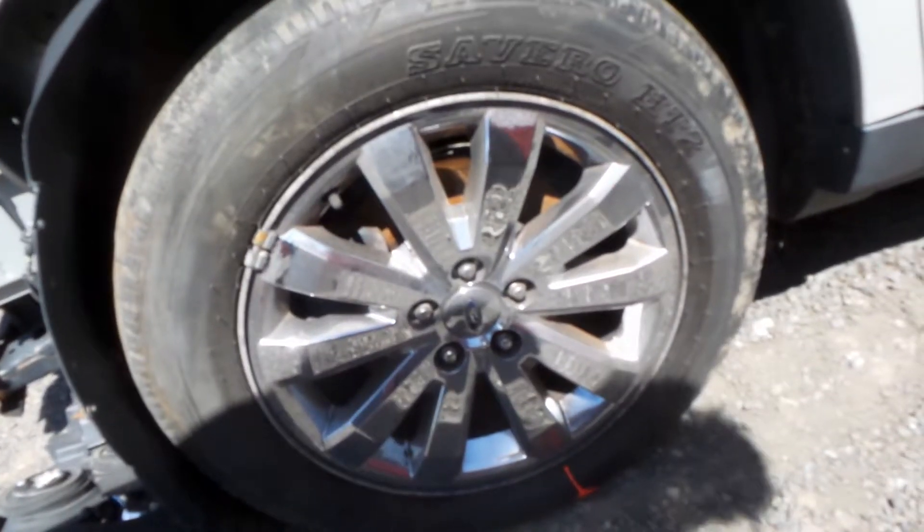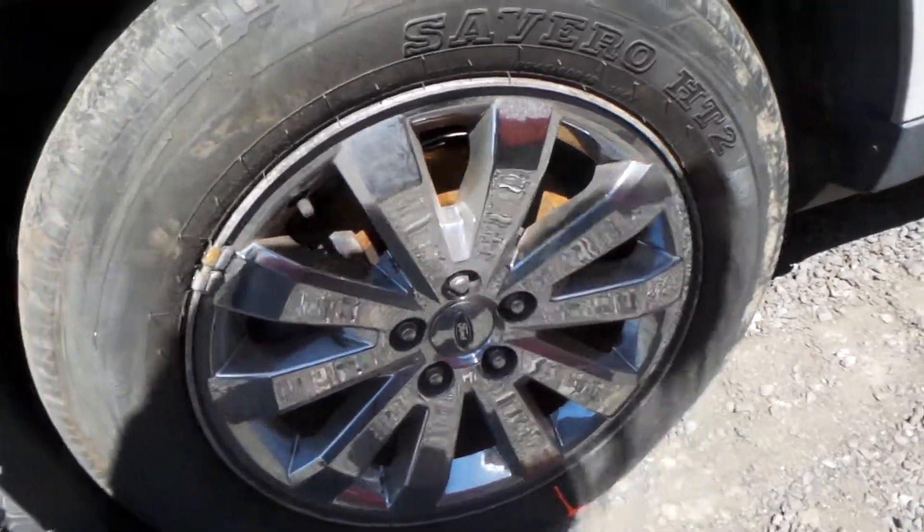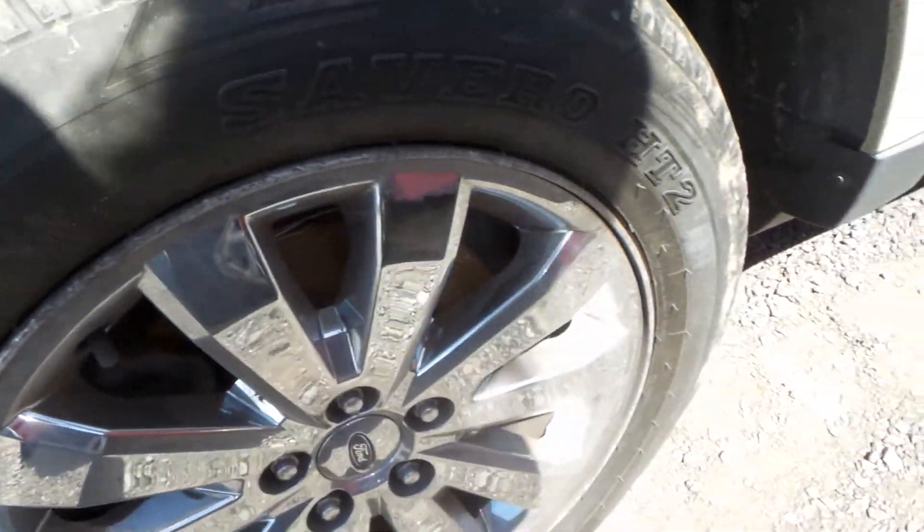We also have some C-grade 18-inch chrome clad wheels. They do have some curb marks around the edge but are still in good shape.